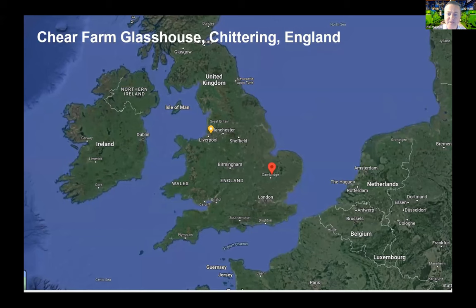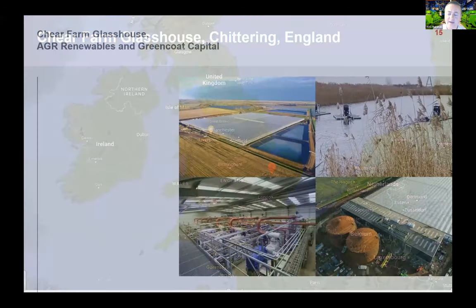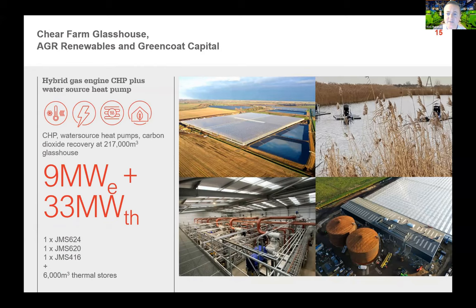There have been questions in the chat about how CHP can be integrated with heat pump technology. This third case study is a greenhouse using flexible CHP to generate power flexibly to meet the greenhouse's needs, while surplus electricity drives water source heat pumps which in turn generate four times the amount of renewable heating. In parallel, CO2 recovery from the engine exhaust uses DeNOx systems to enrich the growing air of the greenhouse and support tomato growth — a great example of CHP engines integrated at commercial scale with heat pumps.